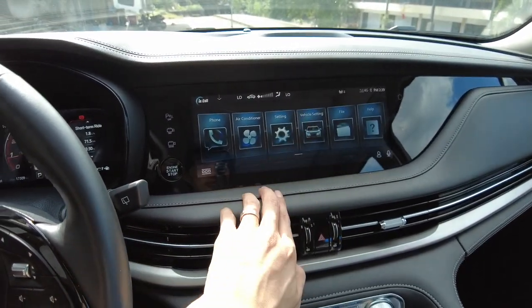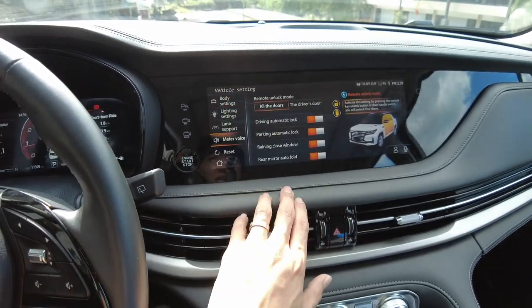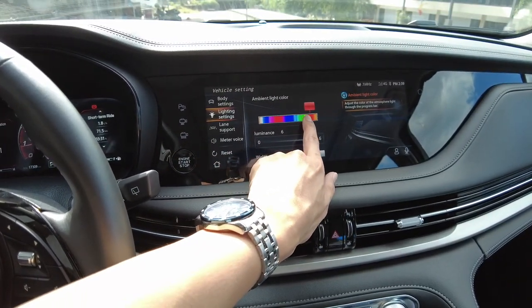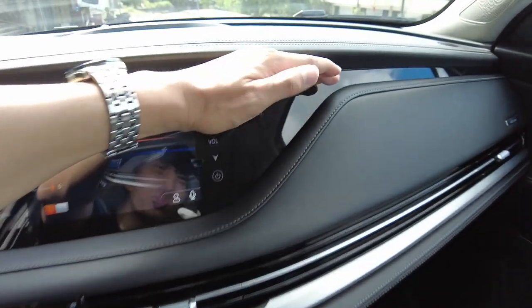You can go to your vehicle settings and do a lot of things in this car. Under lighting settings, you can find the ambient light, and you have ambient lighting all over the dash. I wouldn't have guessed where to find it but it's really impressive.